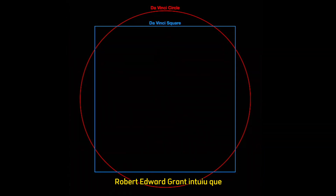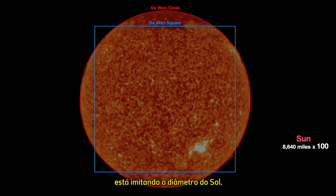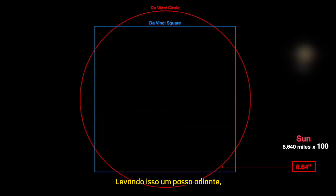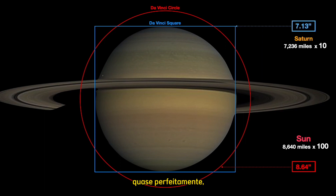Robert Edward Grant has intuited that perhaps the outer circle is mimicking the sun's diameter of 8,640 miles times 100, for it measures 8.64 inches on the actual document. Taking this one step further, if one inscribes a circle within the da Vinci square, it seems to match Saturn's diameter almost perfectly at 7.13 inches.